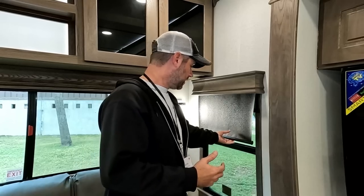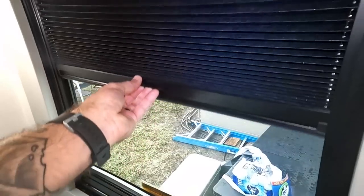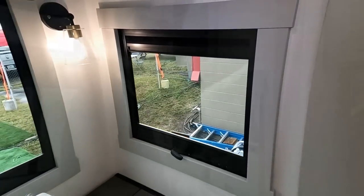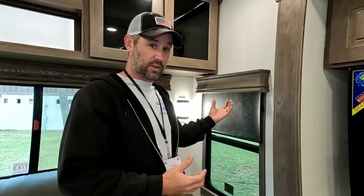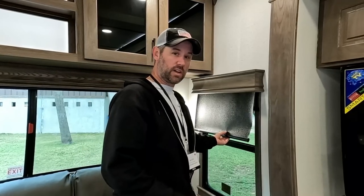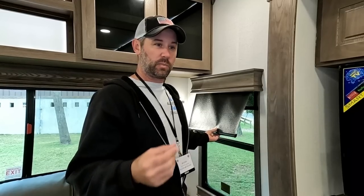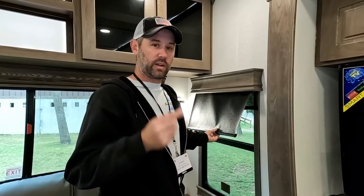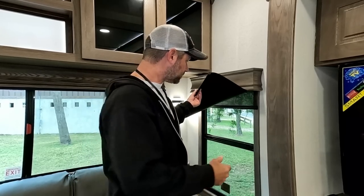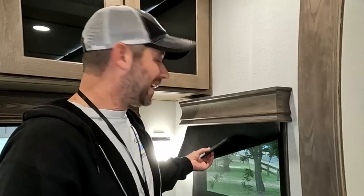We like the window shades in the Alliance a little better. The accordion ones in the Brinkley get kind of messed up — even in a track. At the show, just from the foot traffic walking through, you could already see crinkles forming. We like the MCD shades in the Alliance better; they black out well. The Brinkley's looked a bit transparent with only one layer, whereas the Alliance offers sunscreen shades as an option.